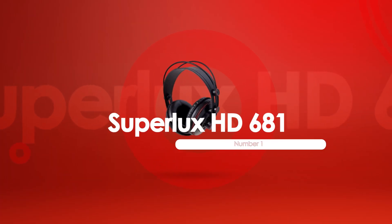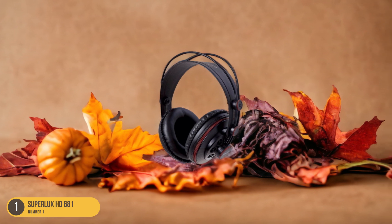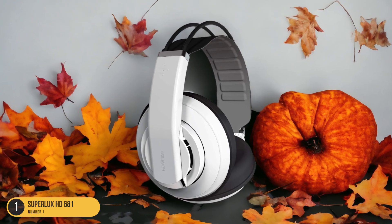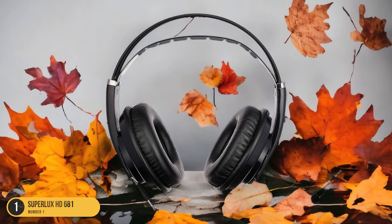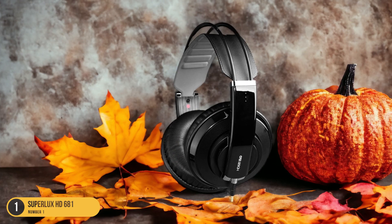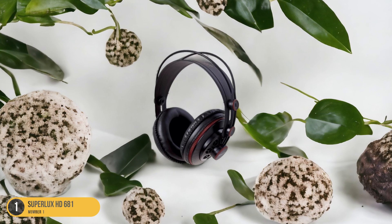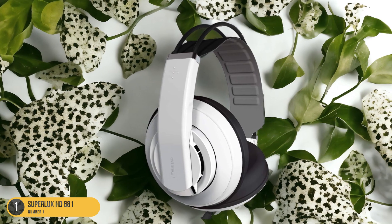At number 1, we have Superlux HD 681 — best for listening to music. When you slip on the Superlux HD 681 headphones, get ready to be transported into a realm where every note, beat, and melody come alive in vibrant clarity and depth. These headphones are a music lover's dream, delivering a rich and immersive listening experience that will have you rediscovering your favorite songs. The Superlux HD 681 boasts a neutral sound profile, making it perfect for enjoying music as the artist intended. The semi-open design provides a spacious soundstage, allowing each instrument to shine through with precision. Despite being budget-friendly, these headphones rival more expensive options in terms of sound quality and comfort, and the lightweight construction ensures hours of listening pleasure without any discomfort.